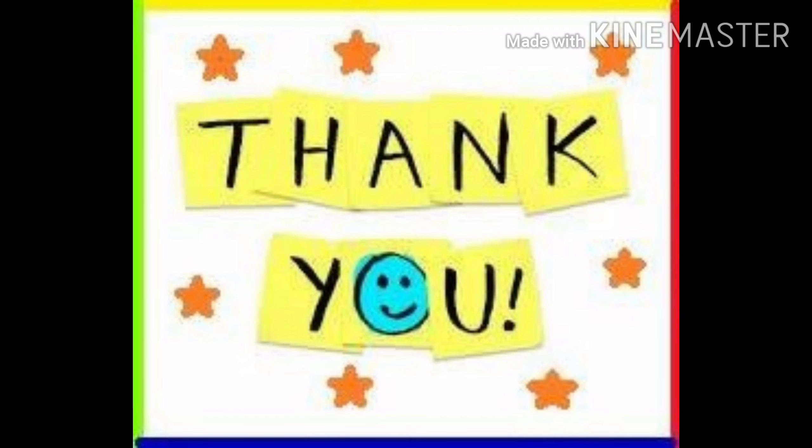Thank you very much! I hope you liked my video. Please like it, share it, subscribe, and tell your parents to join you in a best school. And Creative Kiddo — remember it! Bye!